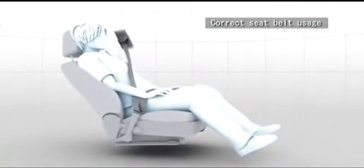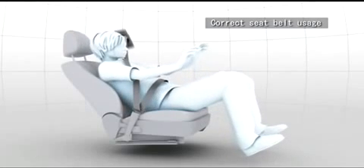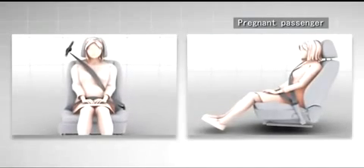Tilt the seat back as little as possible, otherwise airbag performance may be reduced. For pregnant passengers, wear the seatbelt around the lower hip so that it is away from their abdomen.